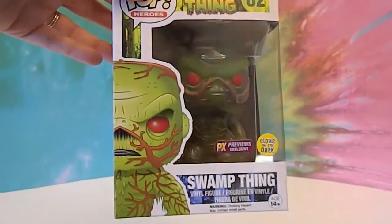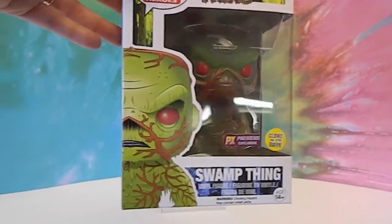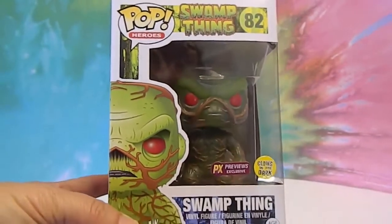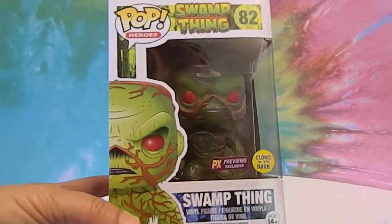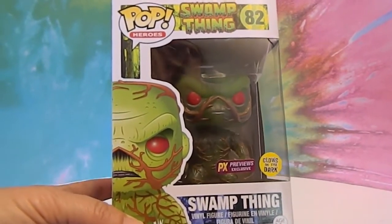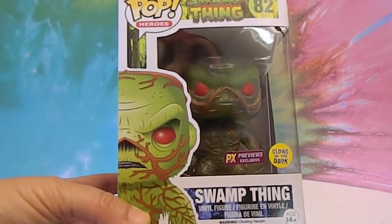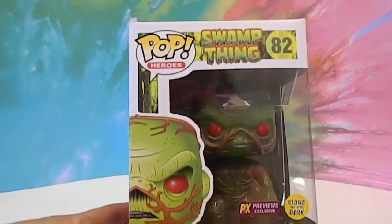In the box he has a sticker that says PX Previews Exclusive, so he should be coming out to other places. I don't know if he's already in the stores — we have not seen him in the stores. He looks pretty monstery. He's got the red eyes going on and he glows in the dark, so we've been dying to check that out.